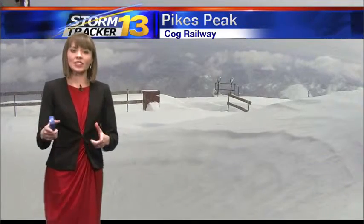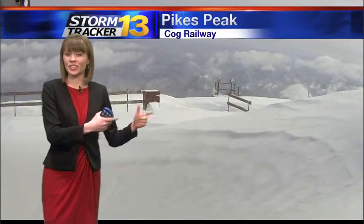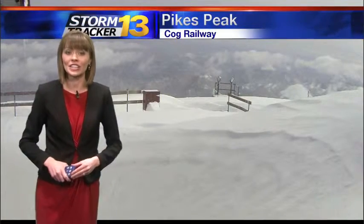However, we will continue to see a couple of pockets of flurries and a few areas of light to moderate snow just in the high country. The lower elevations should continue to see drying and clearing conditions this afternoon.